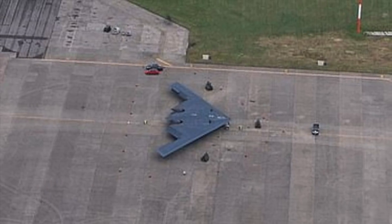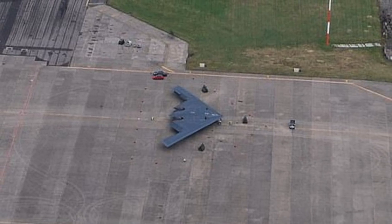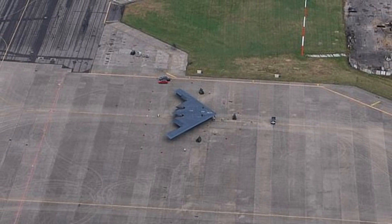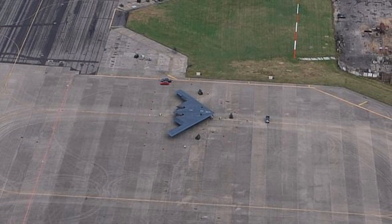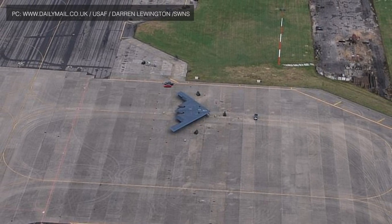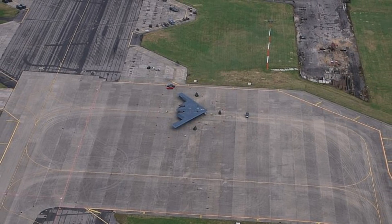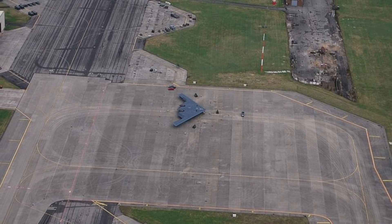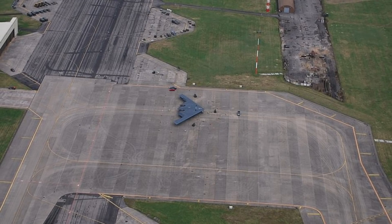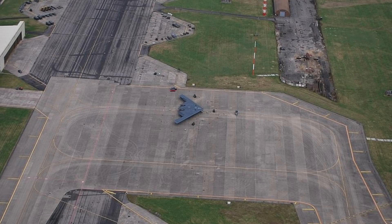The U.S. military has by far the most number of bases, despite recently closing hundreds of bases in Iraq and Afghanistan. The United States maintains nearly 800 military bases in more than 70 countries and territories abroad. Many of these bases house important and expensive assets, some of them being strategic ones like the B-2 Spirit Bomber — a single B-2 costs around $2 billion. A simple grenade lobbed onto the aircraft could potentially cripple it, leading to huge financial loss and degradation in U.S. combat capability.